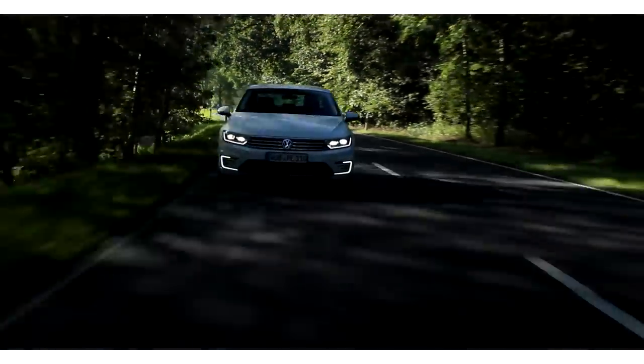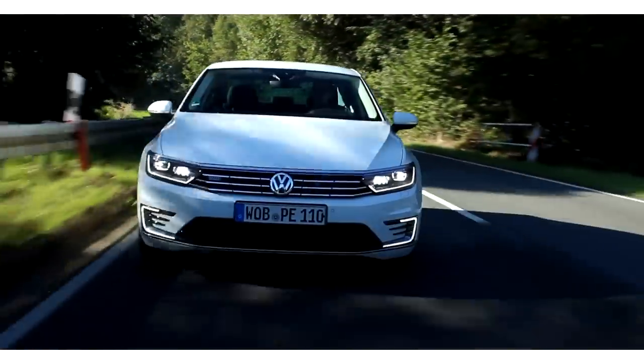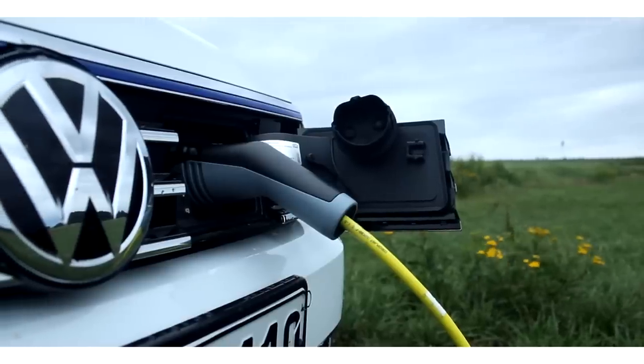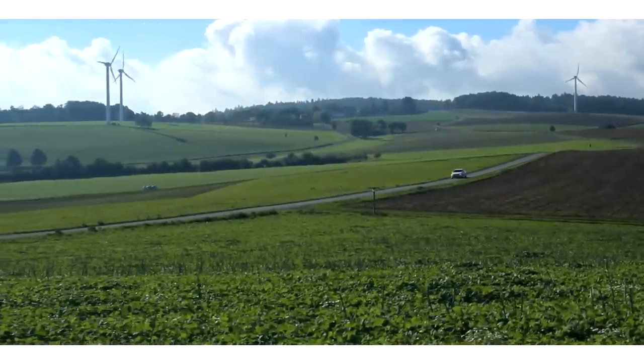Most of the time I really tried to get as much range out of this car as possible, because I was interested in testing VW's claim that with a full electric charge and then using the combustion engine, you should achieve as low as 1.6 litres per 100 kilometres. I've honestly never been able to get that out of this car — but maybe you shouldn't expect it. Realistically for me it was around 4 litres, which is still really good. It just depends on what kind of driving you're doing.